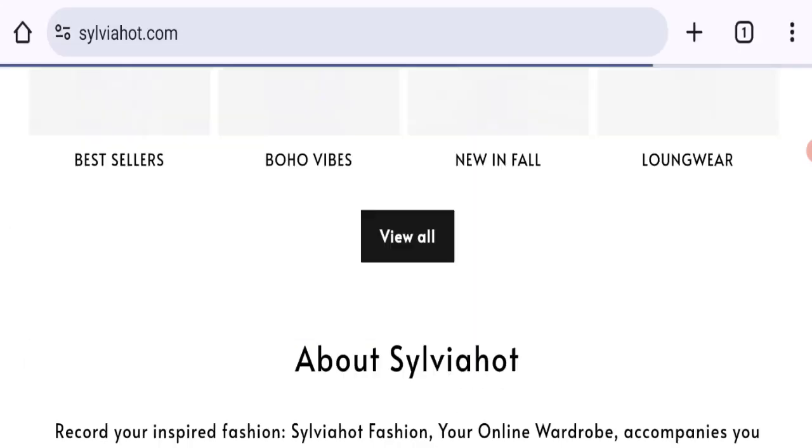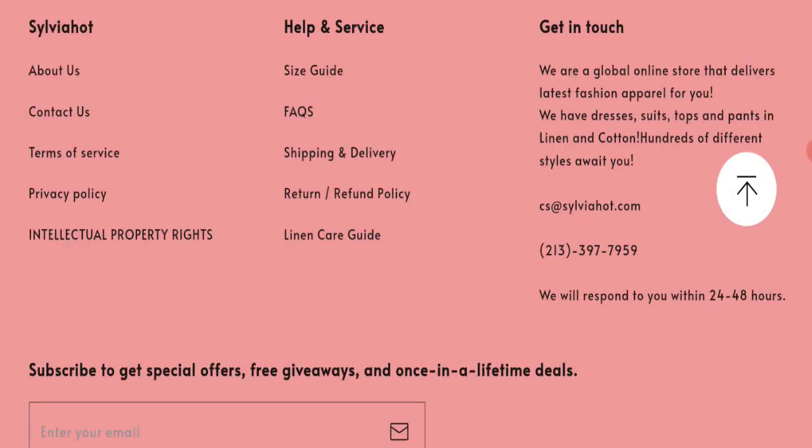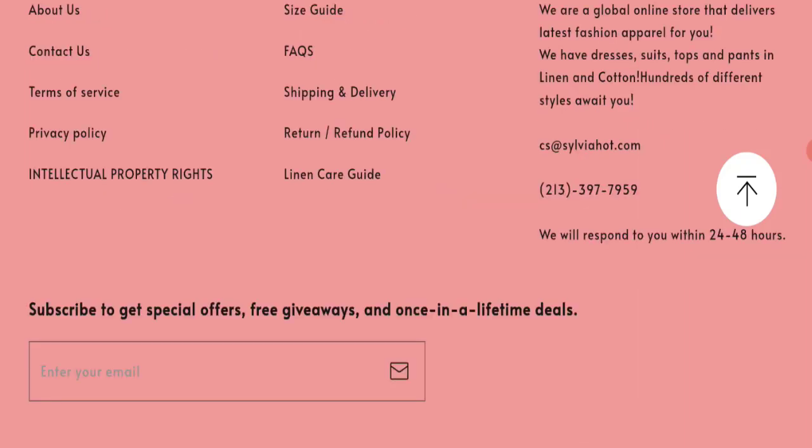Now talking about contact details — they mention an email address and phone number at the bottom of the page. The email address matches the domain name, which is a good sign. However, there are no social media accounts mentioned on this website.